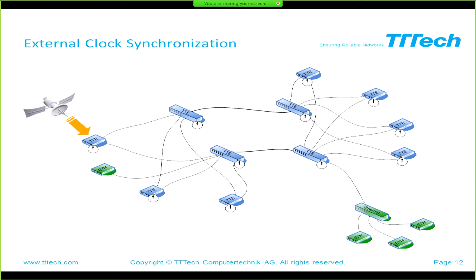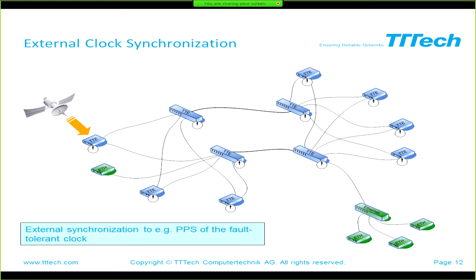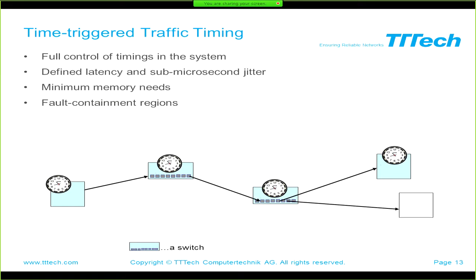How does it look when we want to synchronize to external sources? It is possible to synchronize this network time to an external GPS time in a fault-tolerant manner. This means you synchronize the absolute time to the fault-tolerant network time. Now we have established the fault-tolerant synchronized time.